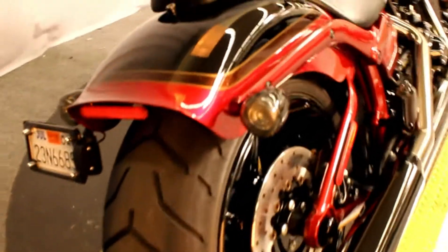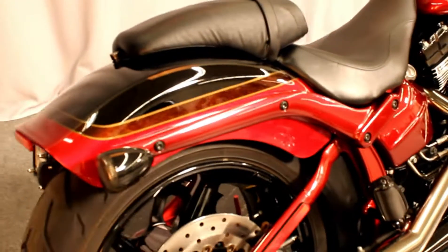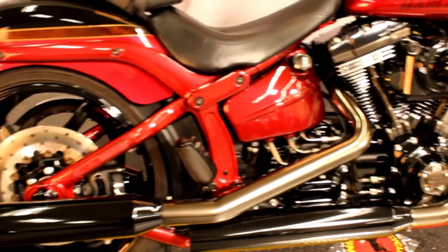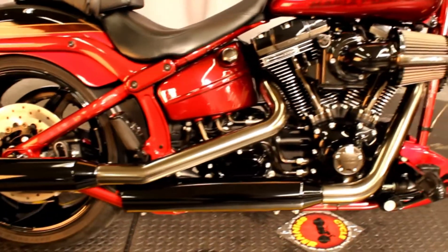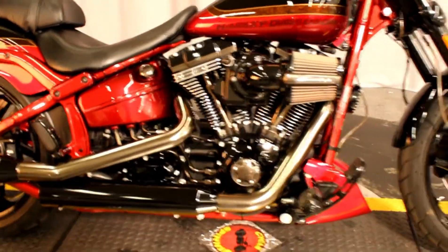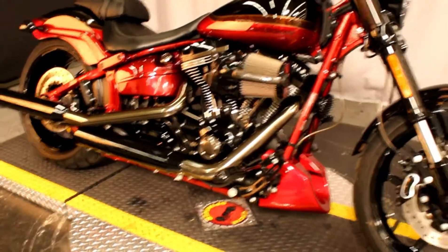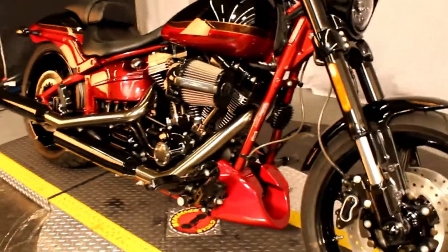Here at Biggs Harley-Davidson we have a 2017 CVO Pro Street Breakout in color Scorched Apple and Starfire Black, with a 110 cubic inch Screamin' Eagle air-cooled engine and a six-speed transmission.